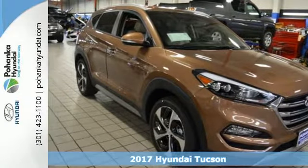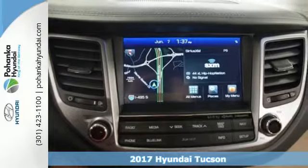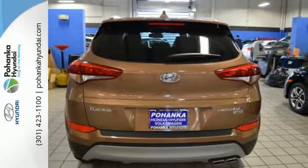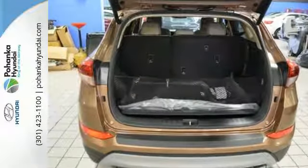Here's a 2017 Hyundai Tucson. The fluid design draws attention, and underneath unlocks a world of possibilities. Fold down the 60-40 split fold rear seat backs and you'll have more cargo room than you know what to do with.